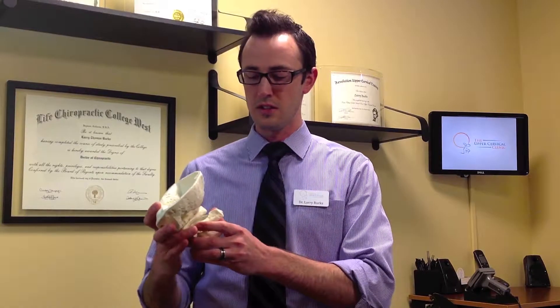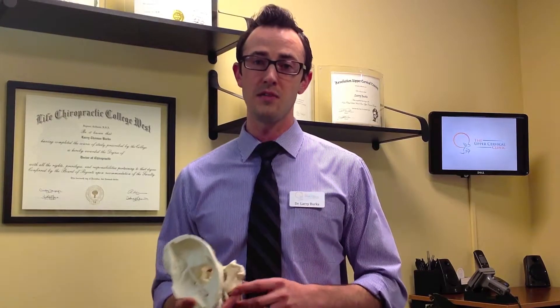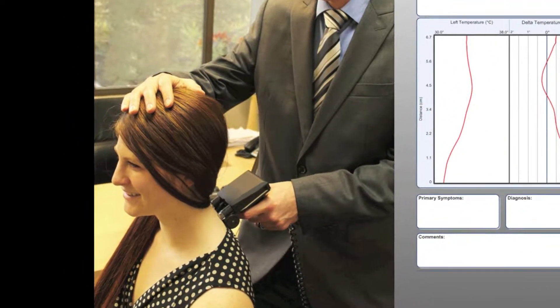My goal as an Upper Cervical Doctor is to detect that nerve interference and then correct the misalignment, so the patient can function, heal, and symptoms are decreased as a result of higher overall function. To detect the nerve interference, we use infrared thermography — a scan that goes right up the back of the neck. It's digital, so we get really good objective data. To see the misalignment, we use digital x-rays here on site, ensuring it's also safe for the patient.